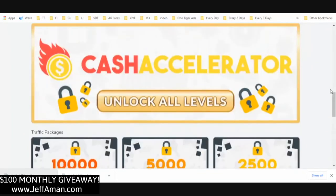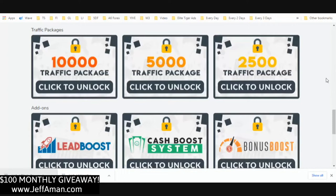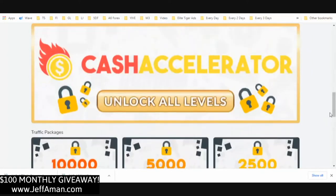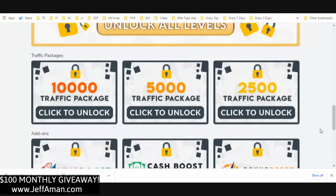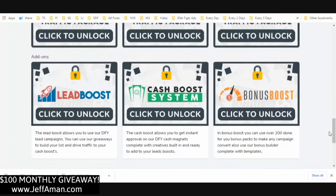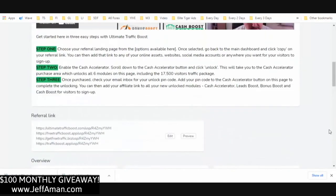When people come through they're going to be able to join and get the 10,000 traffic package, the 5,000 traffic package, the 2,500 traffic package, and then there are three additional add-ons: the Lead Boost, the Cash Boost, and the Bonus Boost. Each of these your leads can purchase individually, or they can unlock all levels with the Cash Accelerator for $97, and then everything is unlocked. You get paid on everything — it's like going all in for $97.